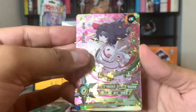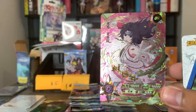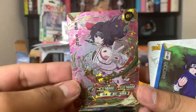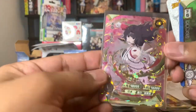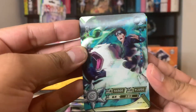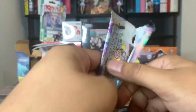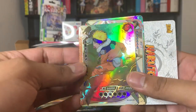We got an OR Kurenai — this is a beautiful card, I really do love this one, but it is another duplicate for me so it'll be sleeved up and is up for trade on my streams. And here's the HR for that pack. We got an SSR Naruto — another duplicate for me.